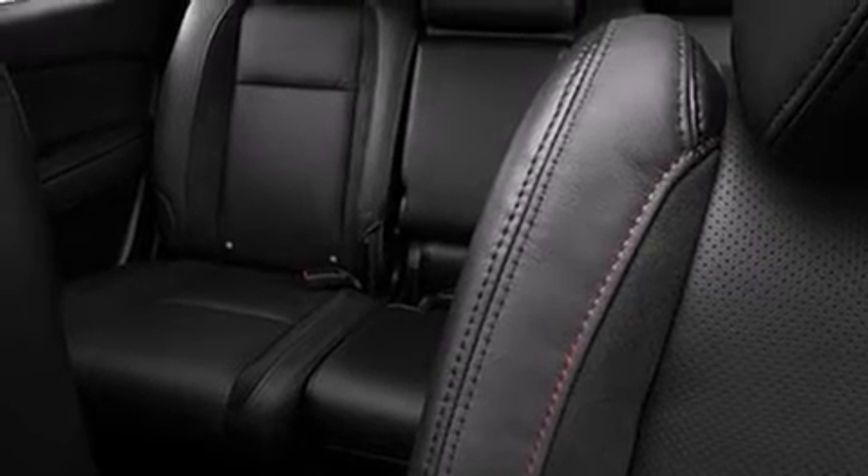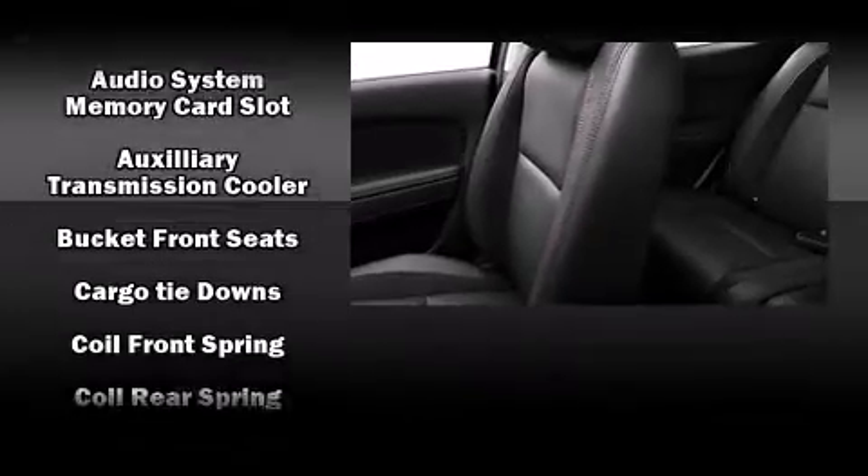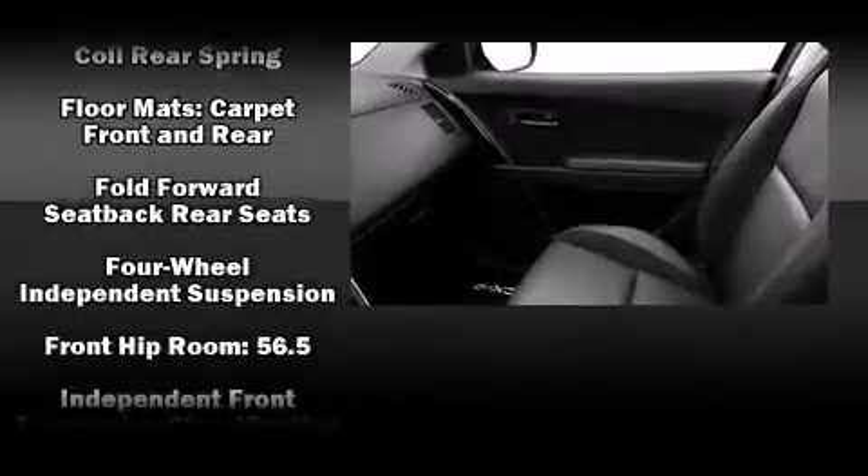Mazda prioritized fit and finish, as evidenced by power front seats, a blind spot monitoring system, an outside temperature display, and leather upholstery. Third row seats expand the maximum passenger capacity to seven.